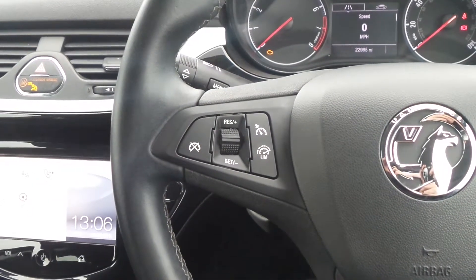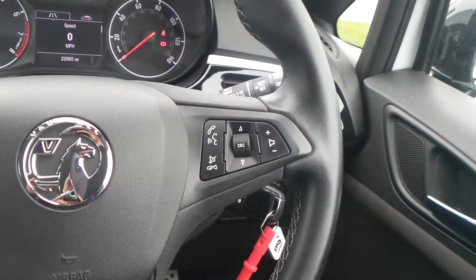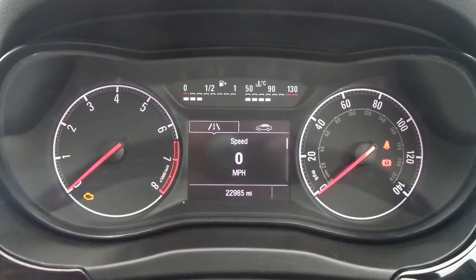On the leather steering wheel are the cruise control and speed limiter settings, as well as controls for the audio system. The current mileage is 22,985.